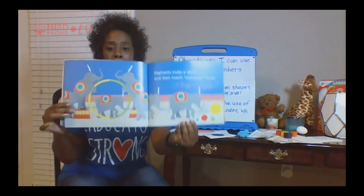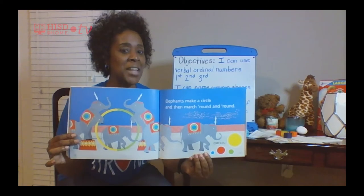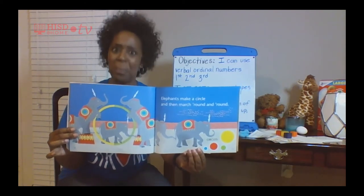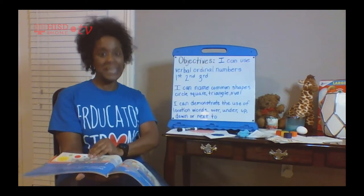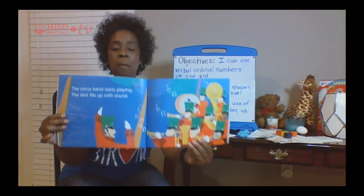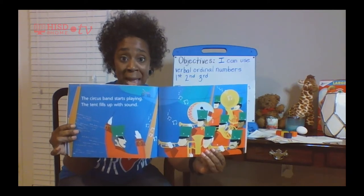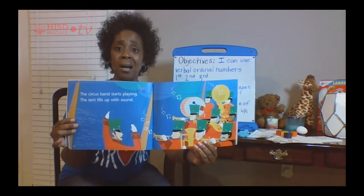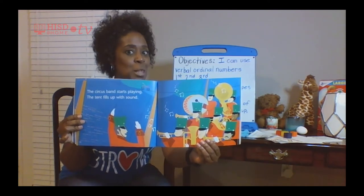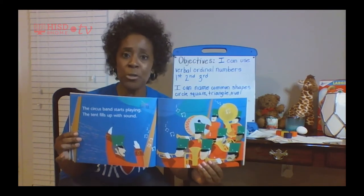Look at the elephants — what are the elephants pushing? Circles! Yes, they are pushing circles. And look at the marching band — look at their hats. Can you guess what shape their hats are? They're squares. Look at the drummer — we saw one of those shapes before. It's in the shape of a circle.